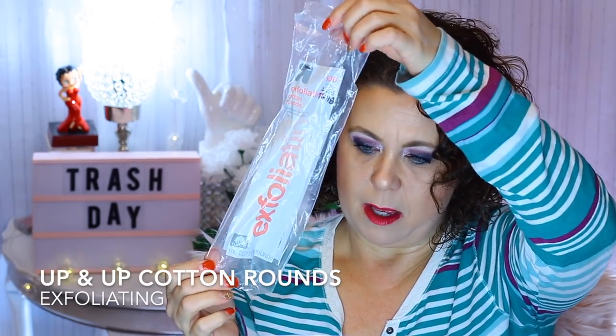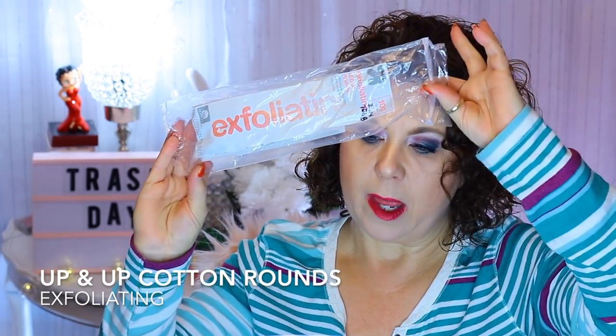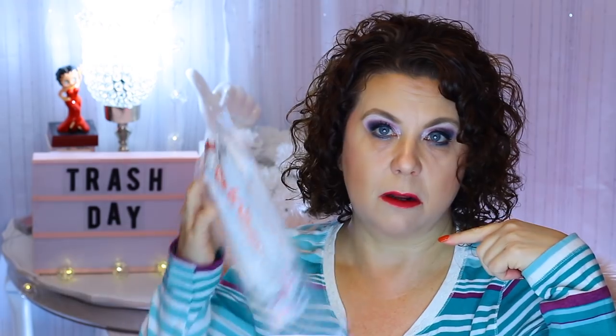I have some cotton rounds — the Up and Up brand exfoliation ones from Target. They were okay. I must have liked them because when I was at Target the other day I bought another pack. I really liked the ones Ulta sold until they reformulated them. A deluxe size sample of the Living Proof Curl Defining Styling Cream — I didn't care for this. I like the one from Wedad a lot better, so I wouldn't purchase it.